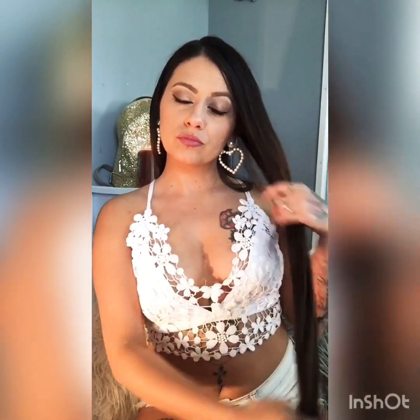But yeah, guys, this is the end of my video and I really hope that this helped you in some type of way if you're trying to grow your hair out. Thank you for watching — if you'd please like, comment, and subscribe, I'd appreciate it. Thank you.